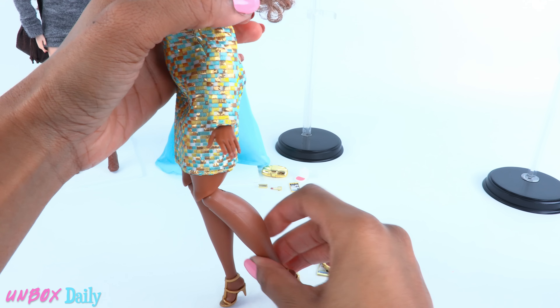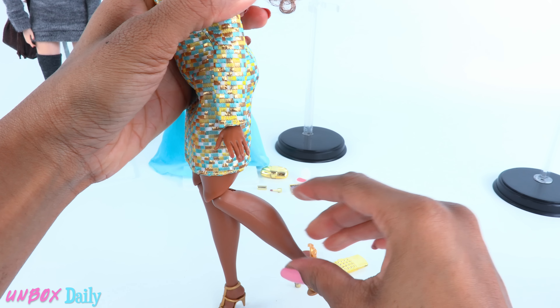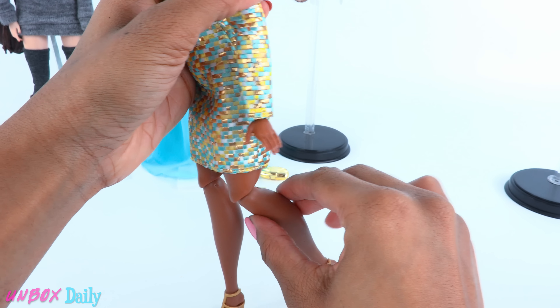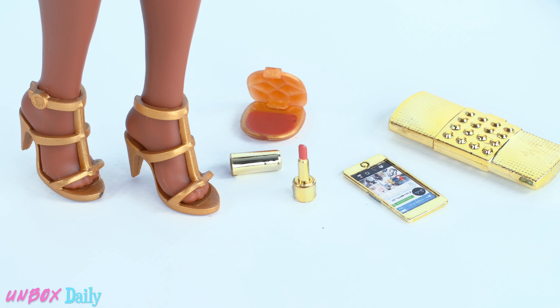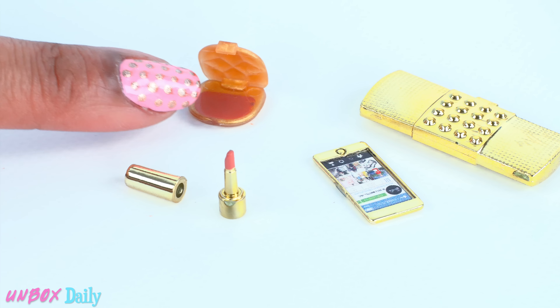Out of the box, each doll comes with a certificate of authenticity and a doll stand. Nighttime Glamour and City Chic come with a doll stand that holds the doll at the waist, and the Curvy Barbie has a different one.